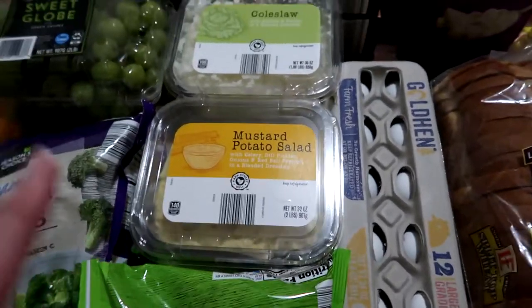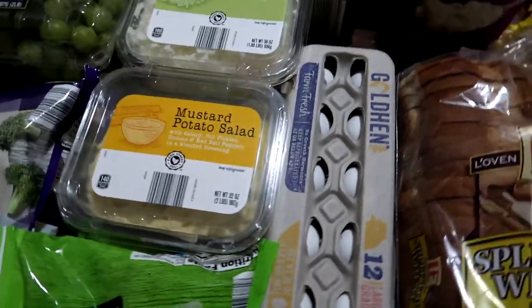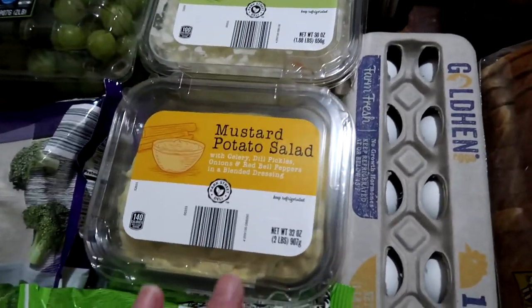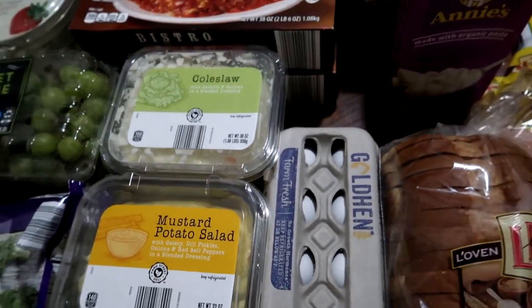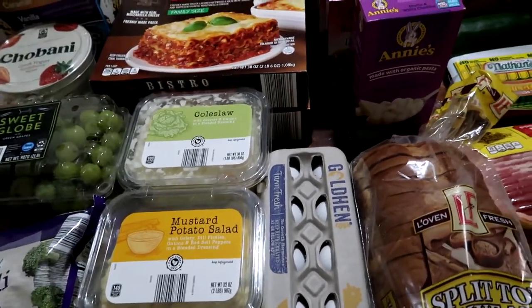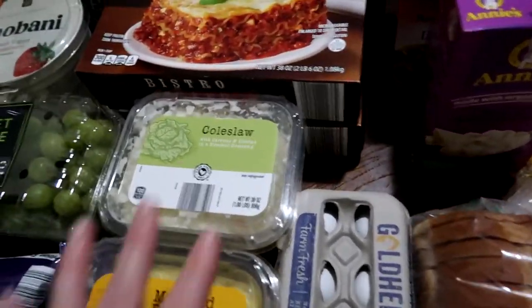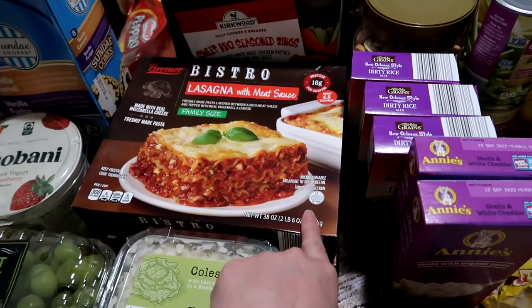Those frozen vegetables will be add-ons to other meals through the week to try to do as many vegetables as we can. For an easy dinner the Thursday night before vacation kicks off, we're planning on doing hot dogs, mustard, potato salad, and coleslaw. I know that's not fresh food but we wanted something super easy, comfort food before we leave.